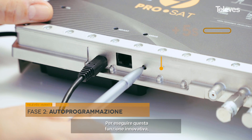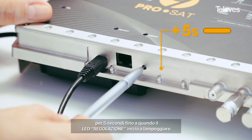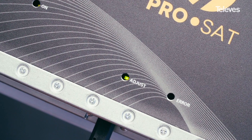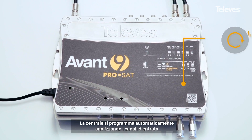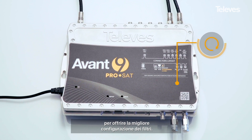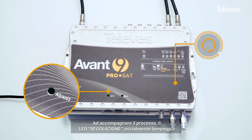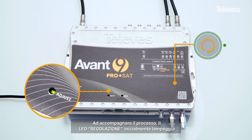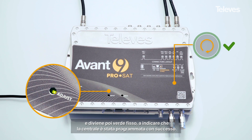In order to perform this innovative feature, simply press the auto programming button until the adjust LED flashes. The amplifier will program itself automatically, analyzing the signals at the inputs in order to offer the best filter configuration. The adjust LED will initially flash and will stop flashing, remaining on for a few seconds once the process has been successfully completed.